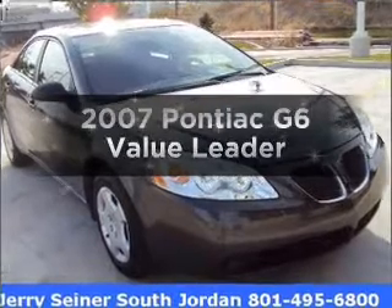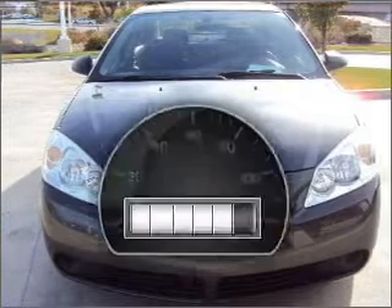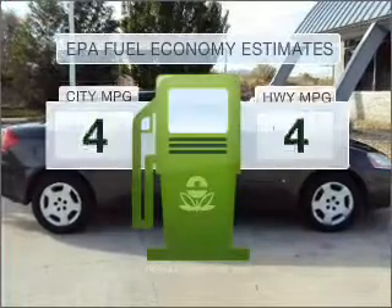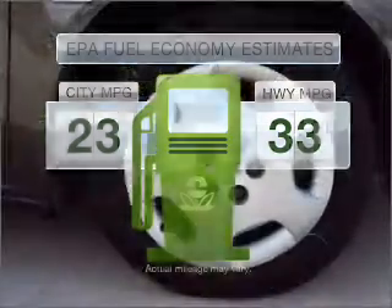Imagine yourself in this 2007 Pontiac G6. Everything you need under one roof with this great vehicle. Low mileage is an important factor in your purchase, and this vehicle delivers a low odometer reading. In the city or on the highway, you'll spend less time at the pump with this fuel efficient vehicle.